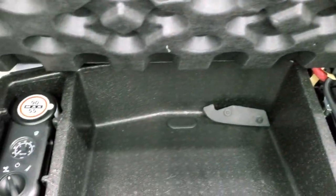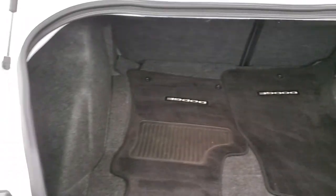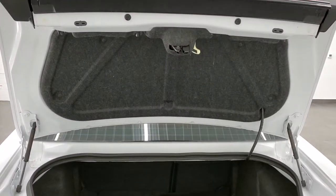There are factory floor mats back here and you do get a tire inflator kit. This is where the battery is located. Those seats fold down for extra storage. The back area is in nice shape, and the shocks are doing a nice job holding that trunk up.